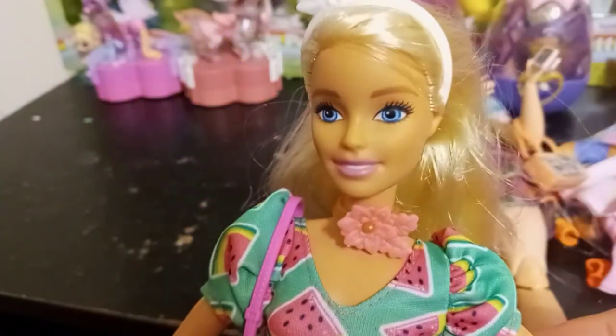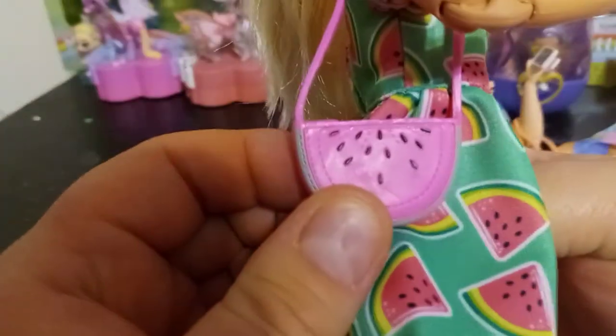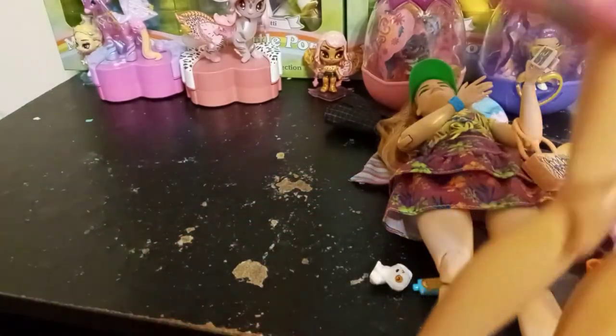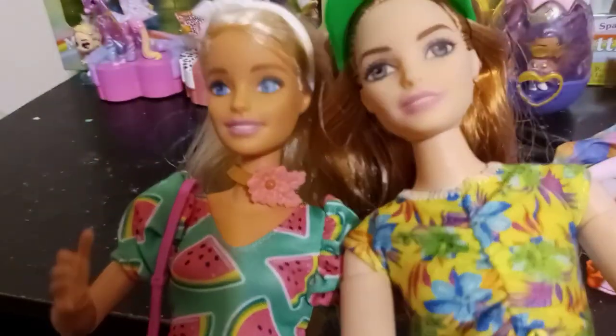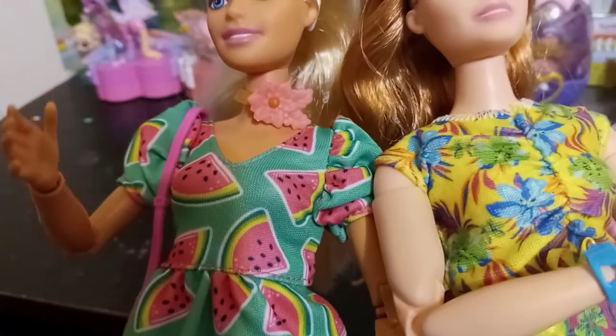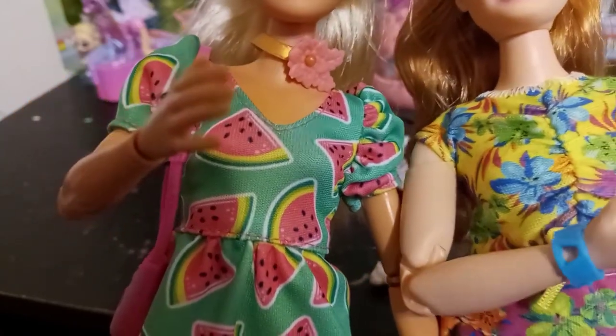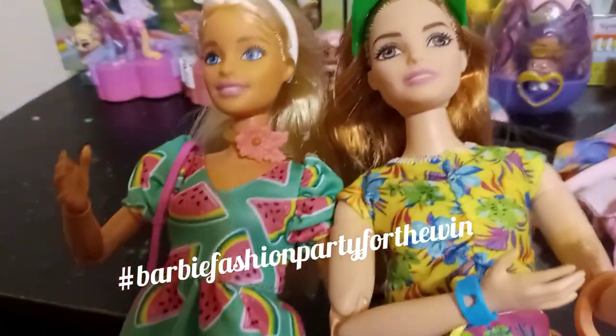And here's the other outfit — a super cute watermelon dress with a watermelon purse and headband from the pack. The necklace came with the accessory pack. That's basically all we have for this video — it was super long! We had a lot of fun and we hope you guys enjoyed checking out these outfits. Hopefully we helped you pick and choose. Hashtag Barbie fashion party for the win — we'll see you in the next video, bye!